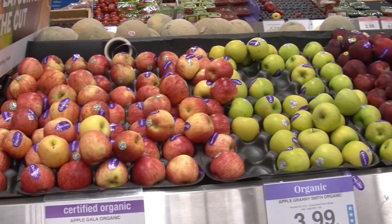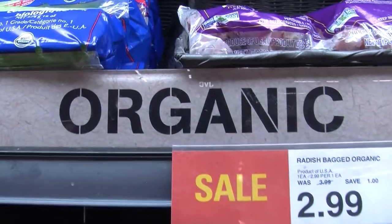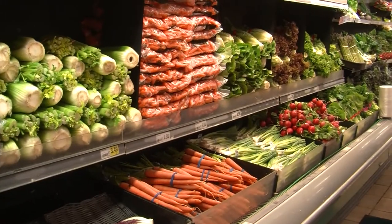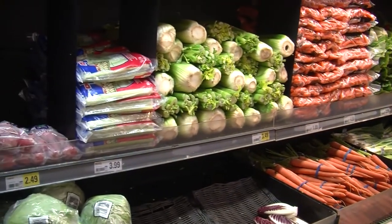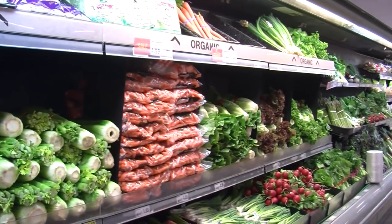Did you know there is not enough solid evidence to say that organic food is more nutritious than non-organic food? Eating organic food is a matter of personal choice. While organic produce may have lower levels of some pesticides, they also tend to be more expensive. Whether you choose organic or non-organic, what's most important is eating a variety of vegetables and fruits every day.